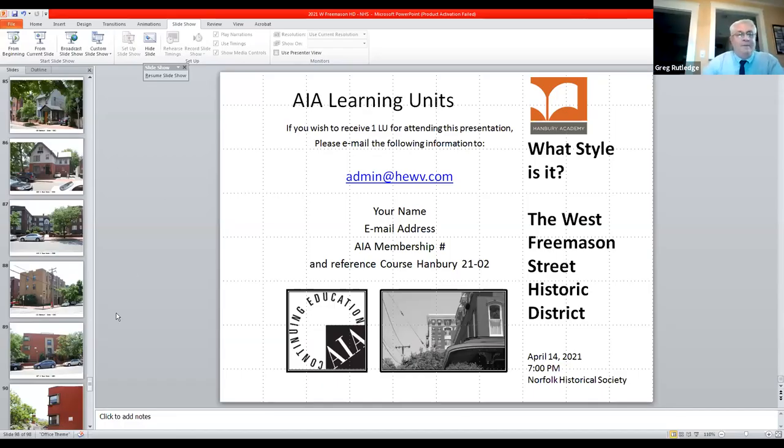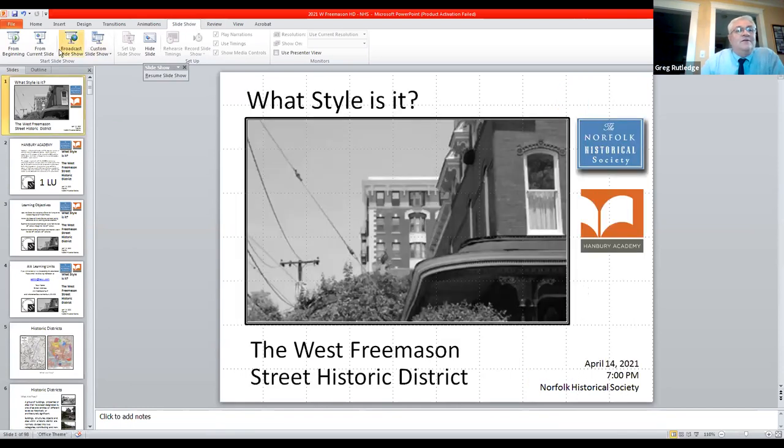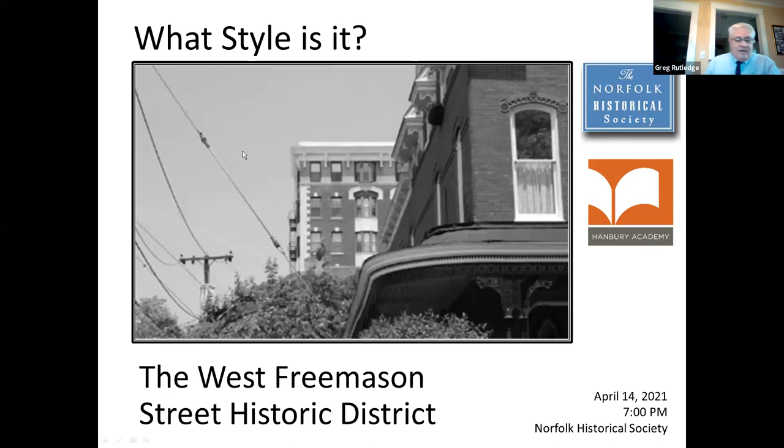Thank you so much, Peggy. Let me start my screen share. All right, I'm learning. It's an absolute honor for me to be here tonight and to speak to you all about the architecture of the West Freemason Street Historic District.